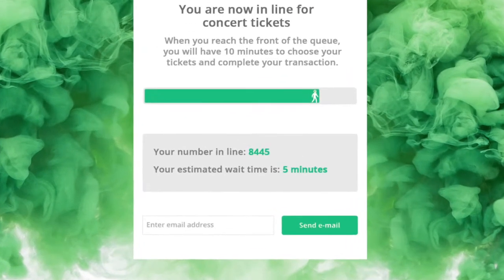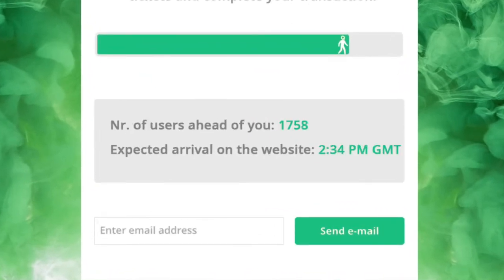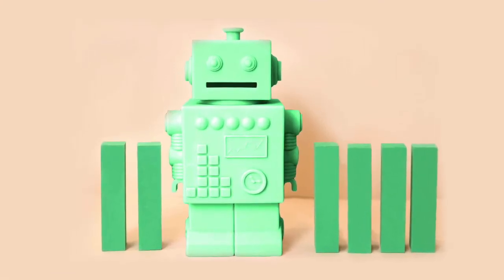When your website visitors see individualized wait information, like how many people are ahead of them in line, it makes the wait fair and transparent. But when bots take up queue numbers, it undermines this fairness and transparency.